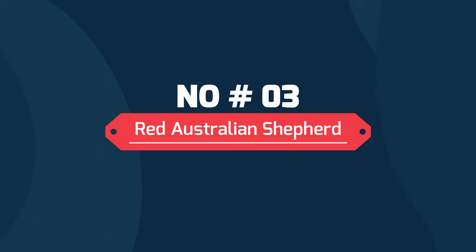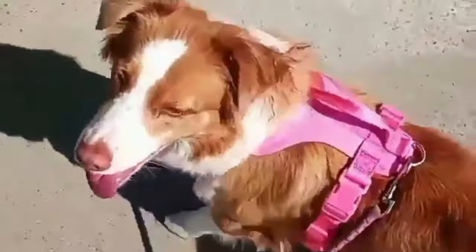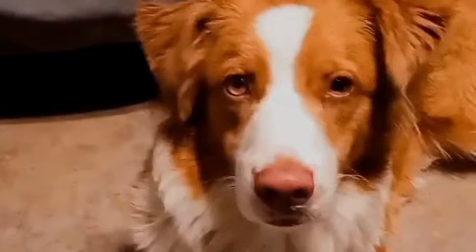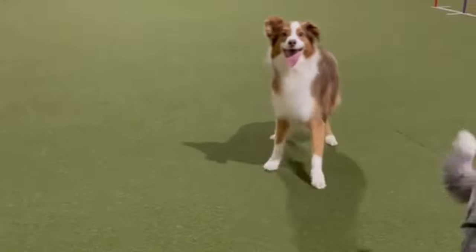3. Red Australian Shepherd. Red is a recessive gene, which means it only expresses itself when the dominant black gene isn't there. Aussie coats can grow in several different shades of red. Cinnamon, the lightest, is almost gold in some lights, while the darkest shade is close to dark grey or black.